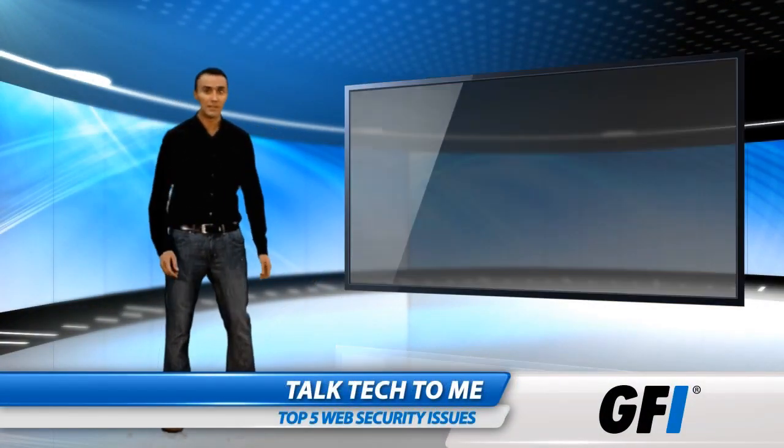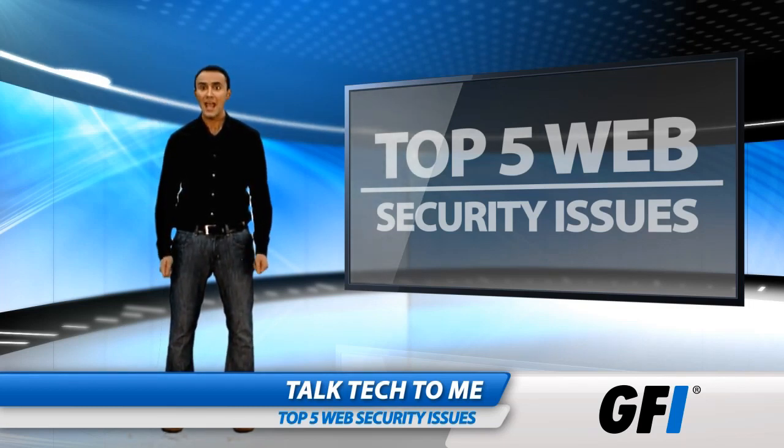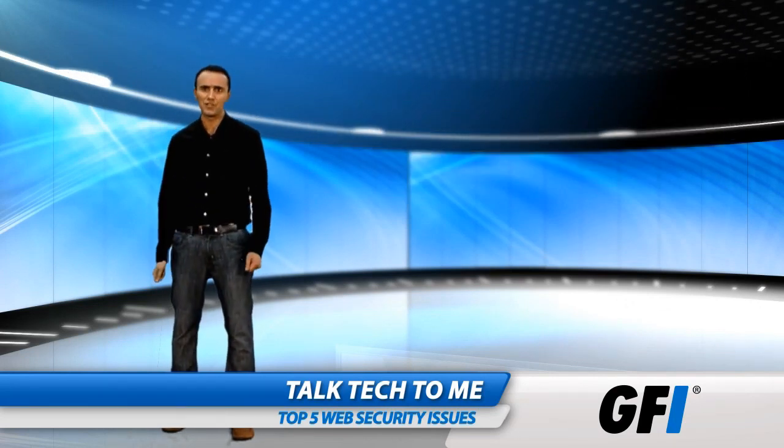Cybercriminals have always posed a threat, but today the danger is greater than ever. As companies rely increasingly on the internet for communications, data and transactions, so the criminals are being tempted by bigger prizes. The game of cat and mouse has stepped up a notch and criminals have changed strategy.